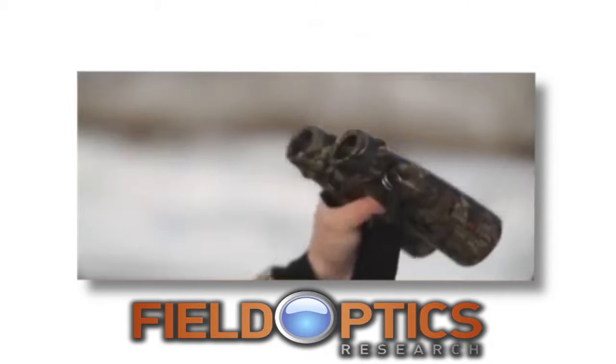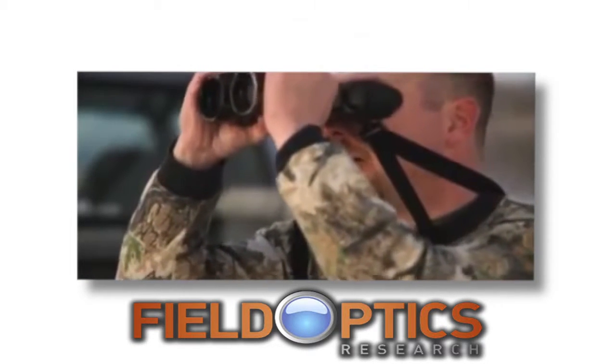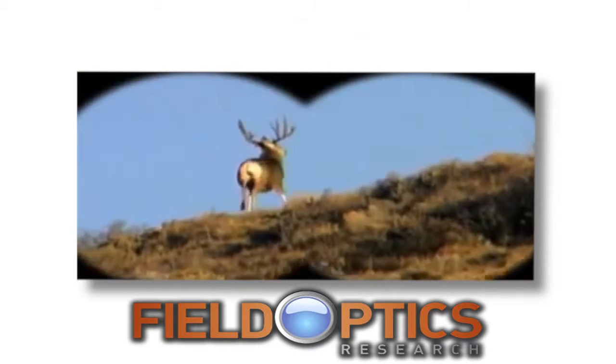So check these out. They're called eye shields, and once you use them, you'll wonder how you ever lived without them. Eye shields surround your entire eye sockets in darkness, giving you a perfect view every time.